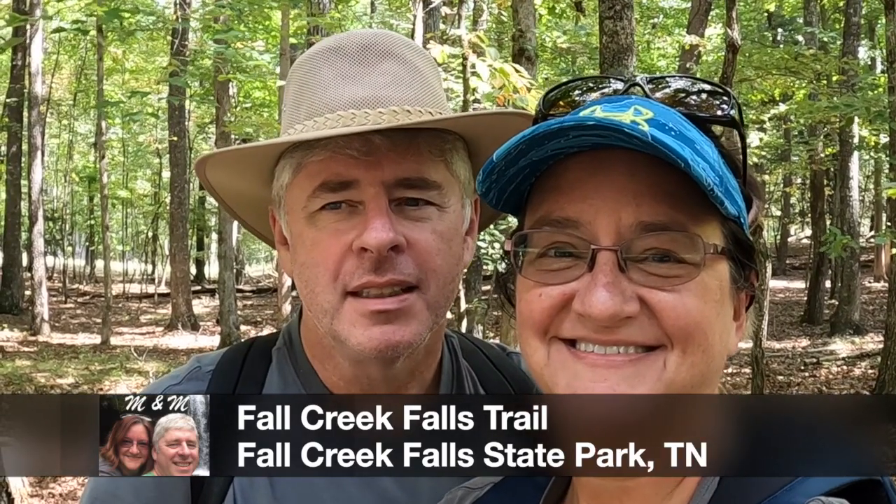Today we are at Fall Creek Falls State Park down below Spencer, Tennessee. We're going to hike down to the falls. It's just about a one mile hike down there and we're going to hike back out.